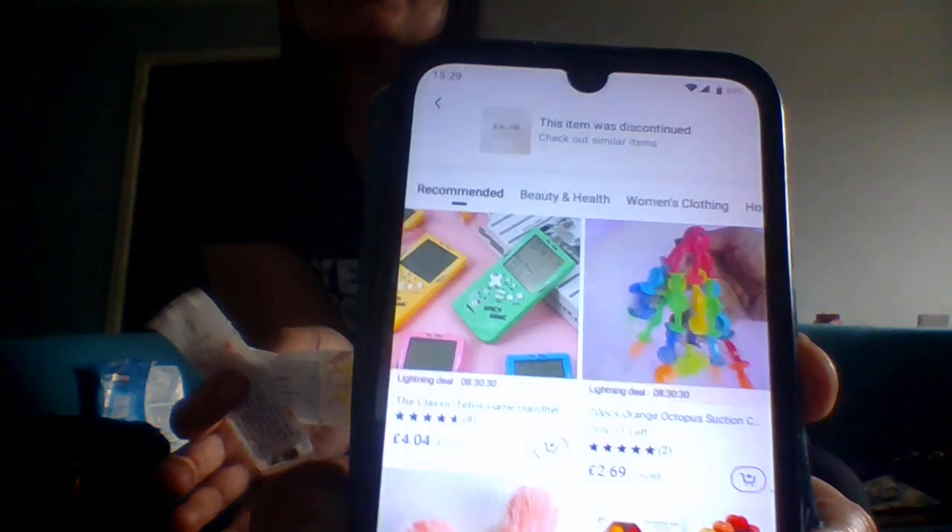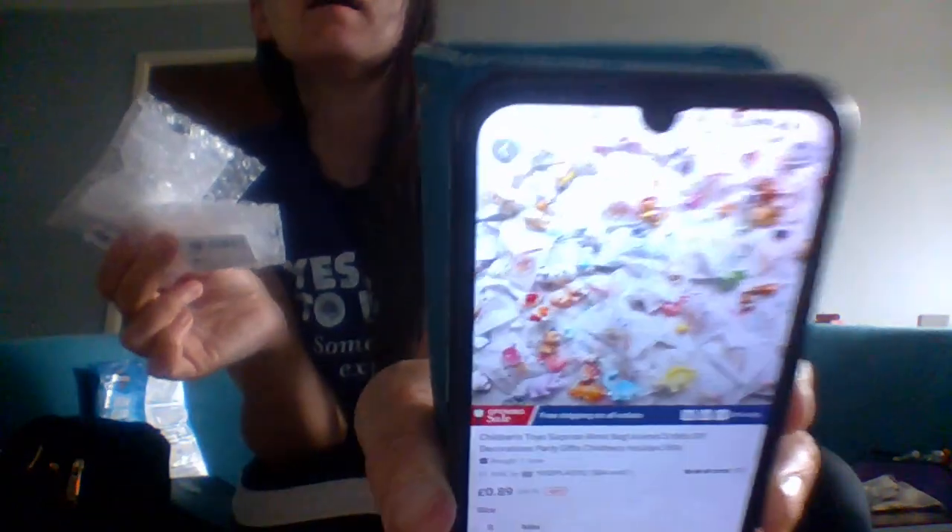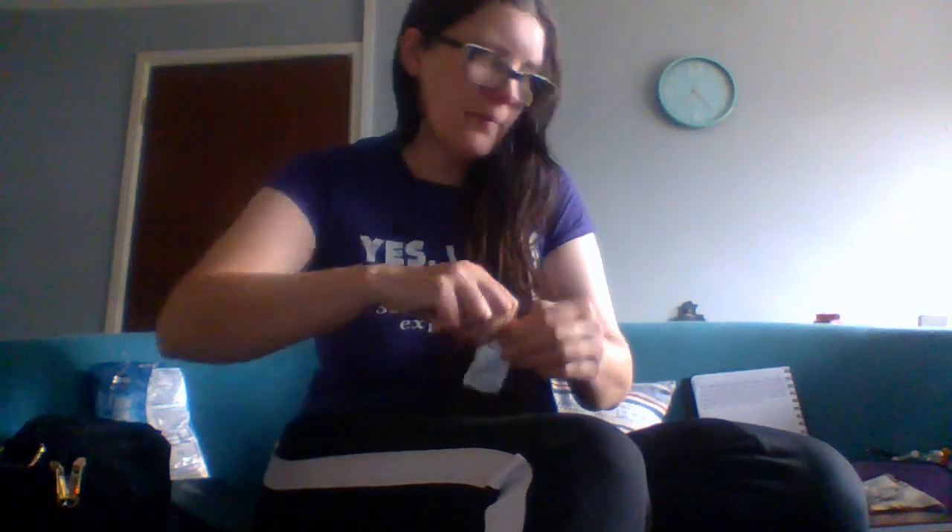Unfortunately, these mini pet blind bags are discontinued — they're no longer available — but we're going to open them anyway. The other items are the children's toy surprise blind bags. These two were 89 pence or 68 pence each — they've dropped in price — and I got two of them. The mini pets were 99 pence each.